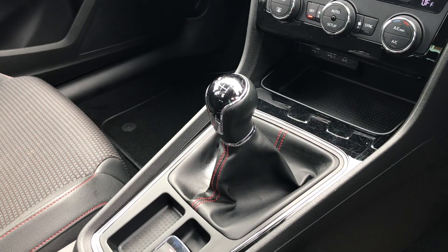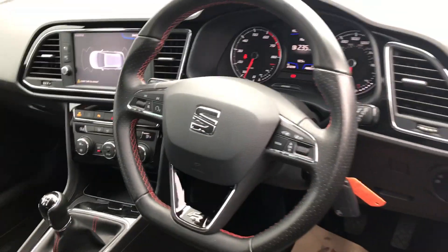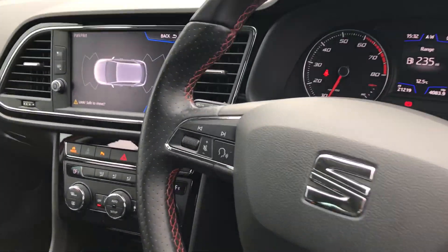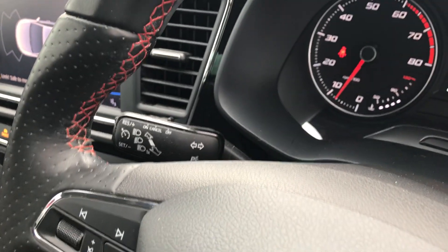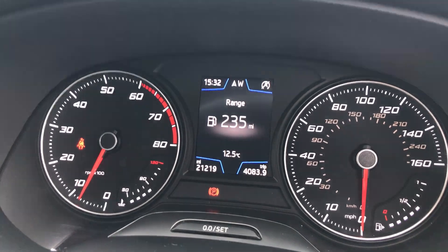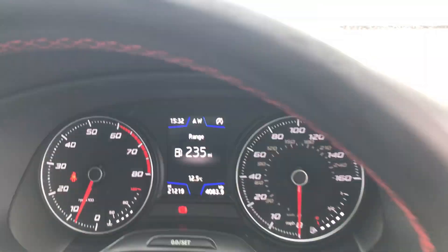It's got dual zone climate control, a six-speed manual gearbox, electric handbrake, and the flat-bottomed FR exclusive steering wheel with audio and trip computer controls on each side. We've got cruise control just there as you can see up on the dash. It's done 21,219 miles, so it's got plenty of life left in it yet.